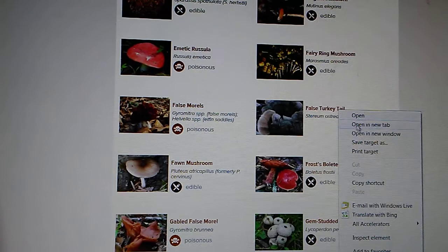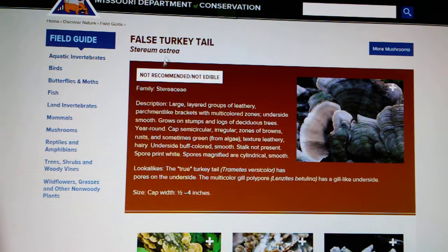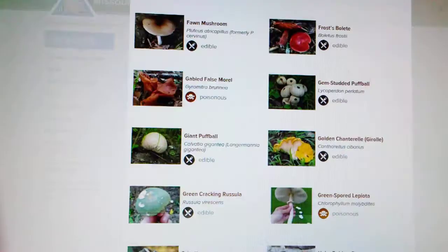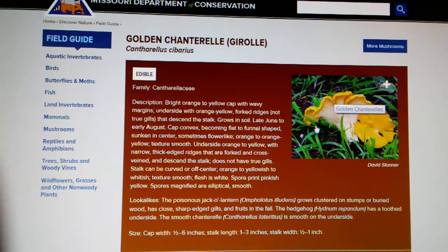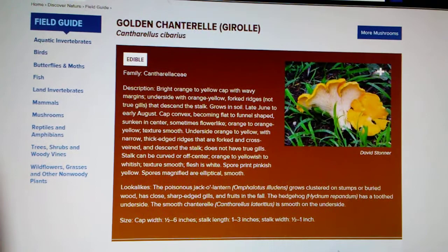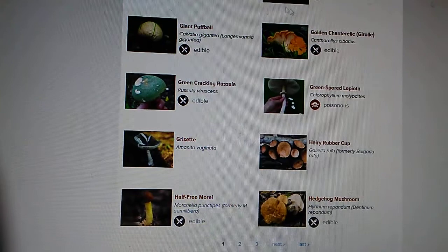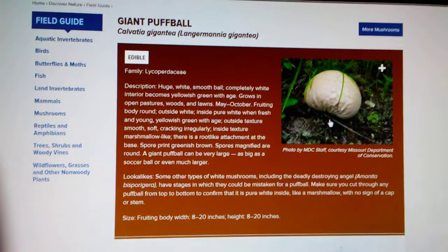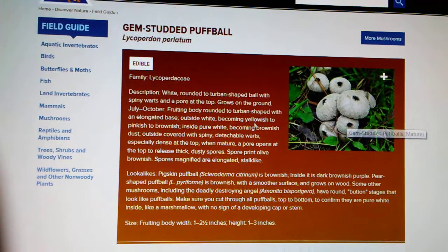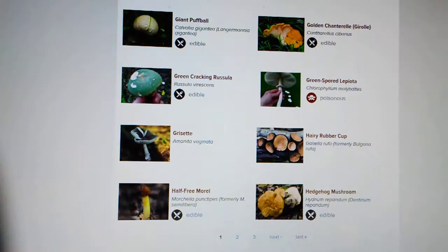We have the false turkey tails, which are gray, and we have the giant puffball — not recommended, not edible. Here's the golden chanterelle; we did leave a lot of these on the trail, they were pretty thick around the edges. There's the giant puffball, and here's the gem-studded puffball — it looks like a big wrinkly brain. These right here are little bitty ones with little holes in them. When the insides of these mushrooms turn brown, some yellow, some green, they are no longer edible.